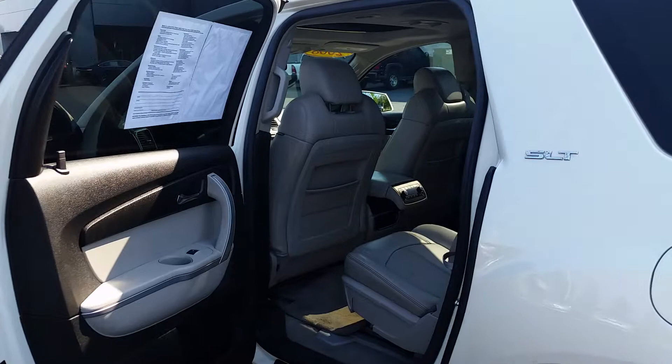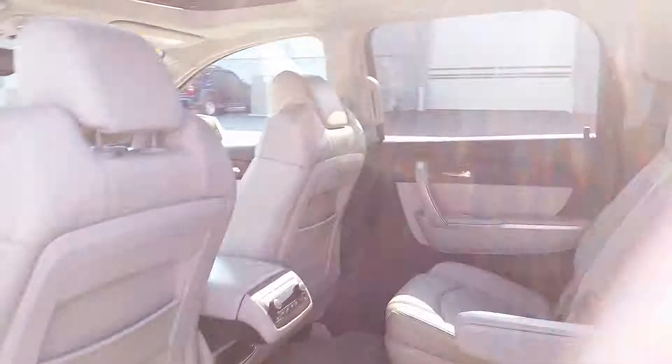Now going inside the vehicle — you do have second-row bucket seats, separate rear air conditioning, a third row, and there's your second sunroof and your first sunroof.